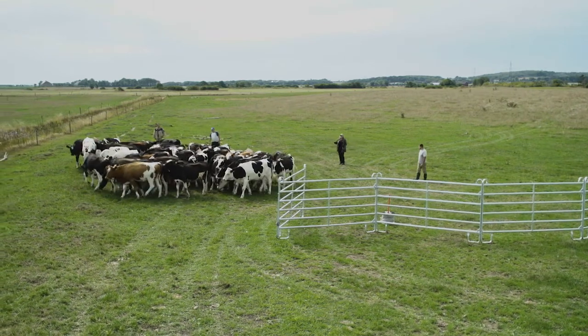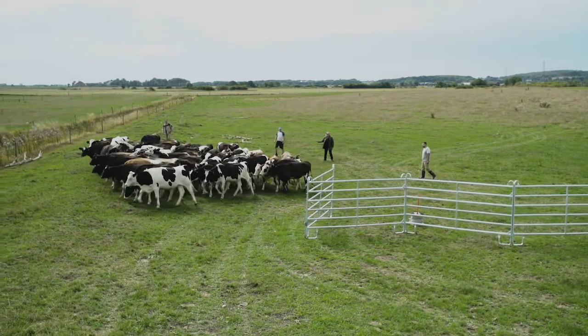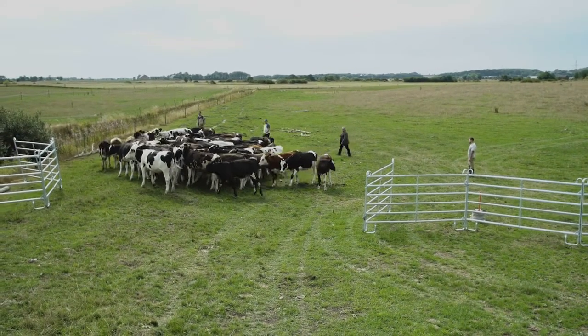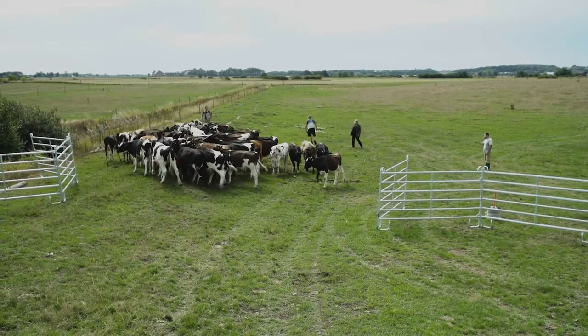Any time an animal turns to face one of the handlers, the whole group needs to back up, because the cattle are telling the handlers they're getting pushed too hard. This is what we call approach and retreat — putting pressure on and taking the pressure off.